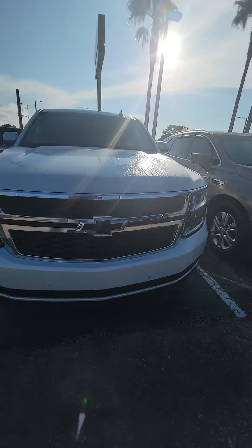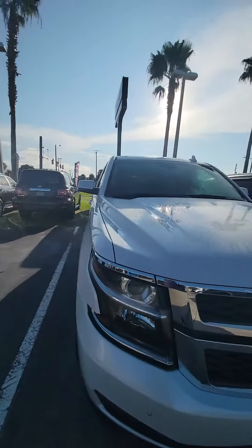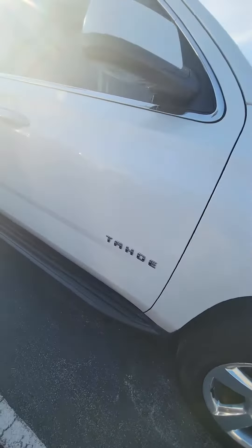Nice grille, LED headlights, panoramic sensors in the front, a lot of tread on the tires, and nice alloy rims.